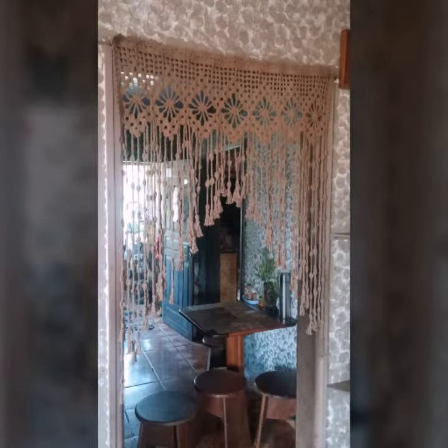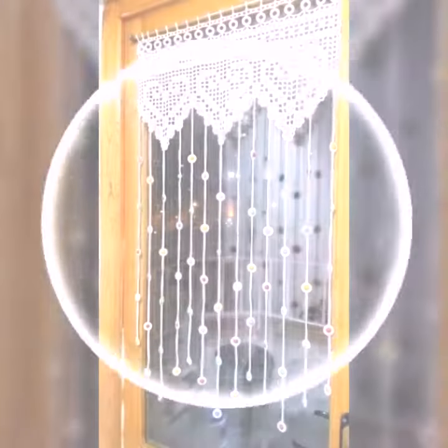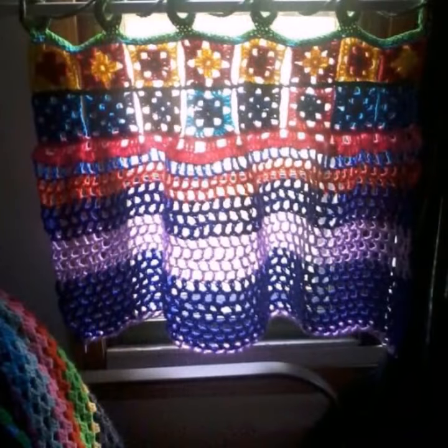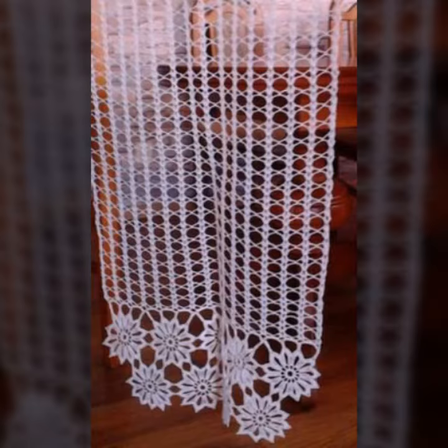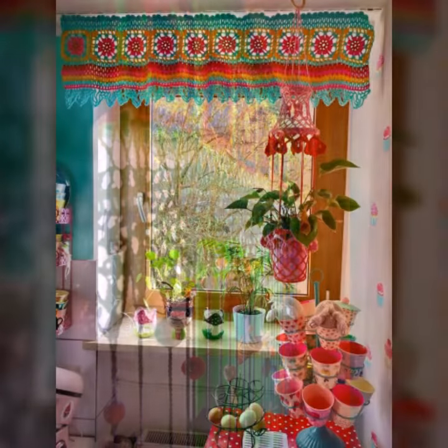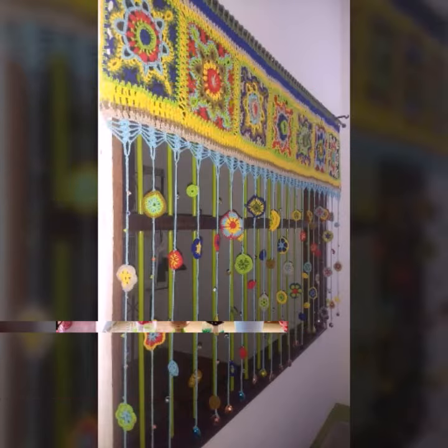Beautiful patterns, knitted patterns, easy to make, easy to wash — beautiful and stylish crochet soft cotton designs. You can easily make these very beautiful curtains if you know crochet work. You can decorate your room and lounge with beautiful and stylish crochet curtains, with matching bed sheets, pillow covers, cushion covers, sofa covers, and blankets.